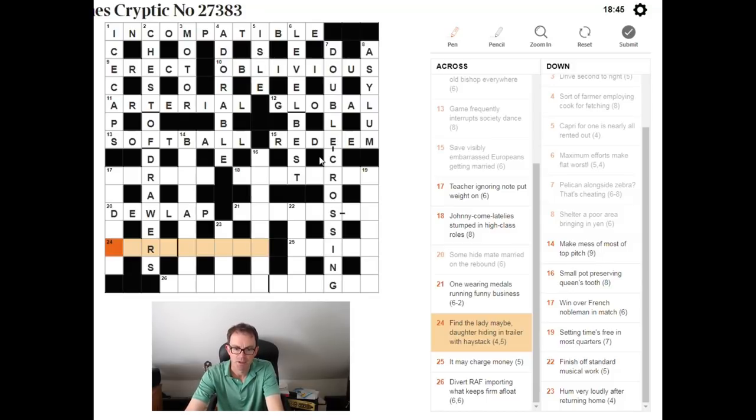'Find the lady, maybe. The daughter hiding in trailer with haystack.' The definition is 'find the lady, maybe' — something a magician might do. Daughter is abbreviated to D, so D is hiding inside a four-letter word for a trailer and a four-letter word for a haystack. The only word I know for a haystack is RICK. So: CART + D + RICK = CARD TRICK. Find the lady is one of those card tricks where you hide a queen.